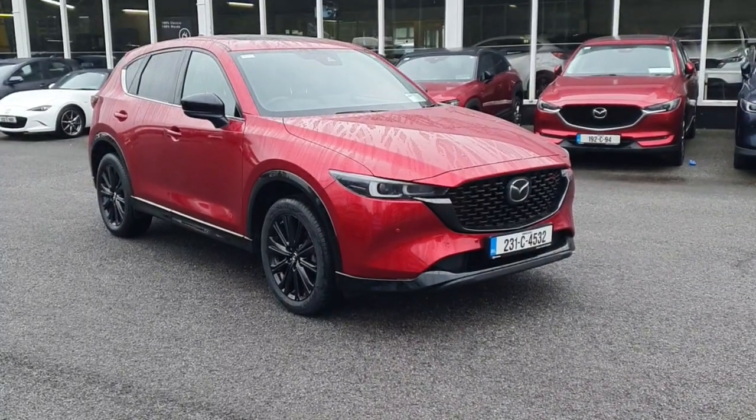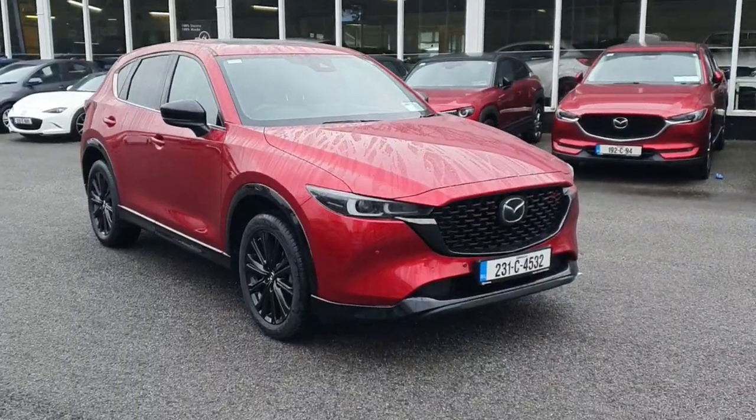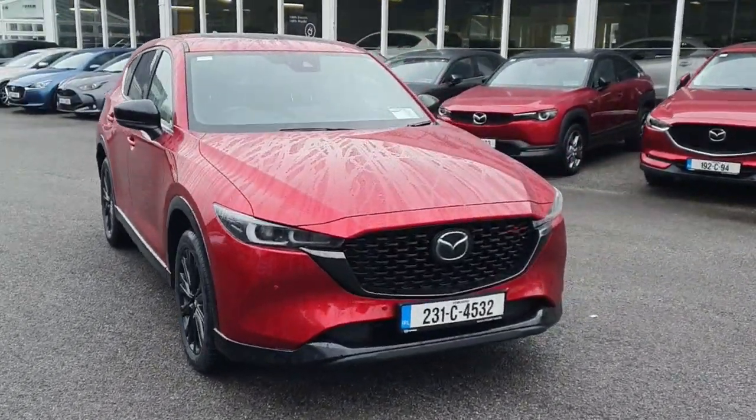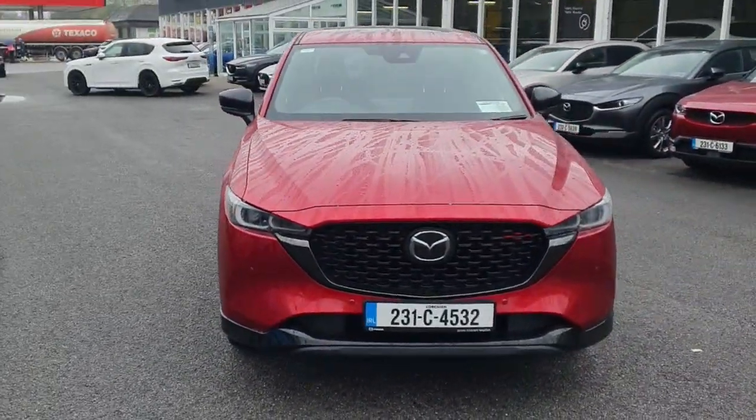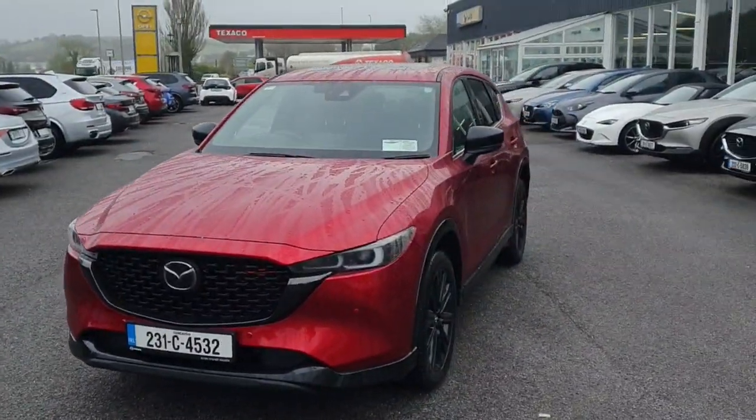This is the 2023 Mazda CX-5 Homura. It's an automatic with a 2-litre petrol engine, finished in the really eye-catching Soul Red Crystal. Looking from the front, it's got parking sensors, LED lights, and adaptive cruise control.